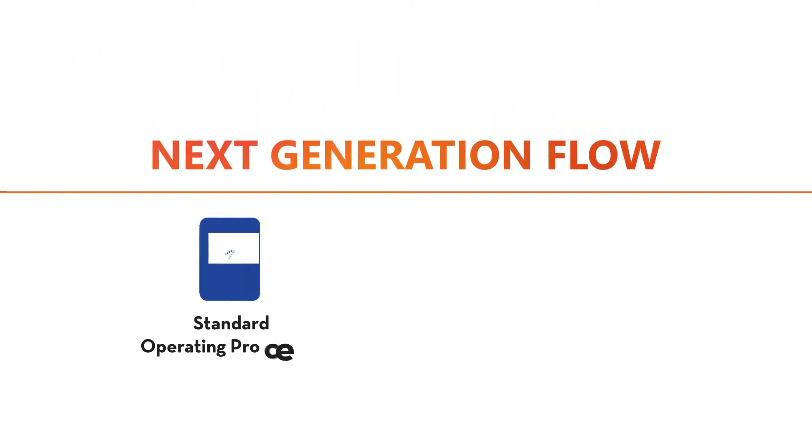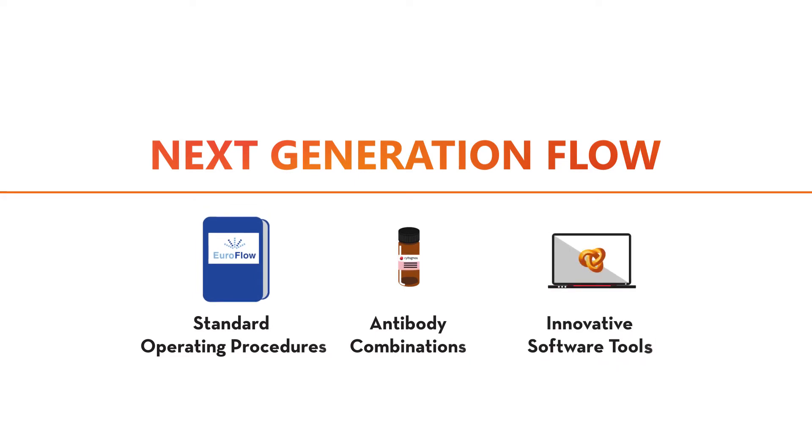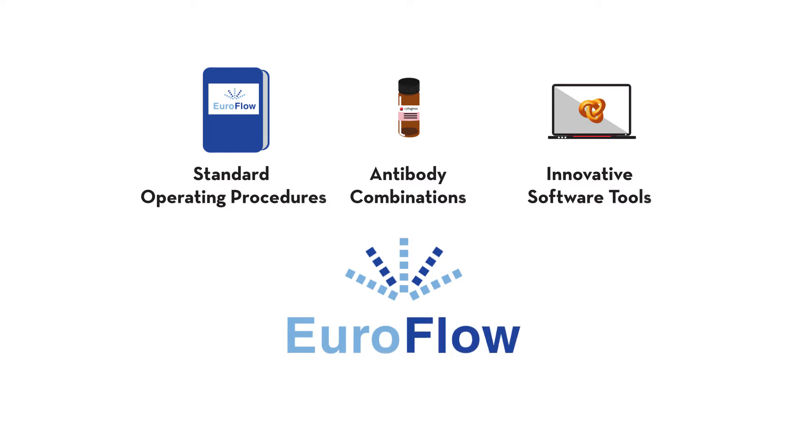Next Generation Flow is based on the standardization of every step of the process, from sample extraction to the final analysis of results, following the Euroflow standard operating procedures.